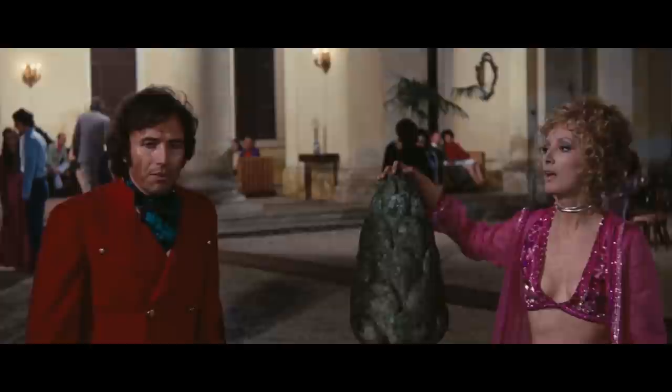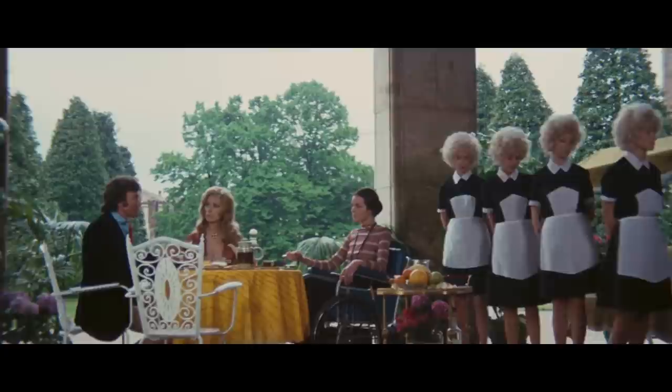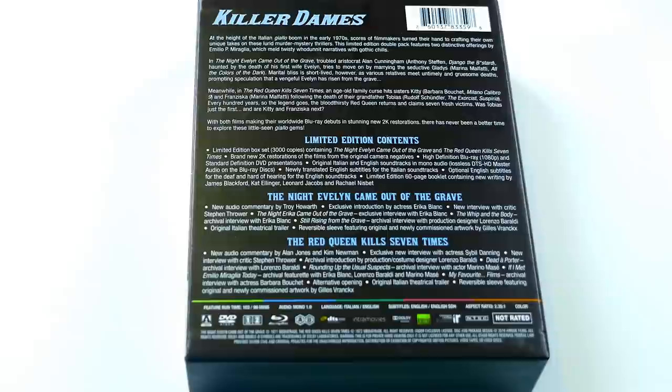Both of these films are brand new 2K restorations of the original negatives, so they look absolutely gorgeous. They've got the perfect amount of grain, the colors are nice and vibrant like you'd want them to be, and I'm actually really shocked at how high quality these transfers were. Everything looked stunning. For both films, we have a 1080p Blu-ray and the standard definition DVD. We have a couple different audio tracks, including the Italian and the English, both in mono audio. Both films also have archival footage, as well as a ton of extra new features that I'll talk about when I go into each film more in depth.